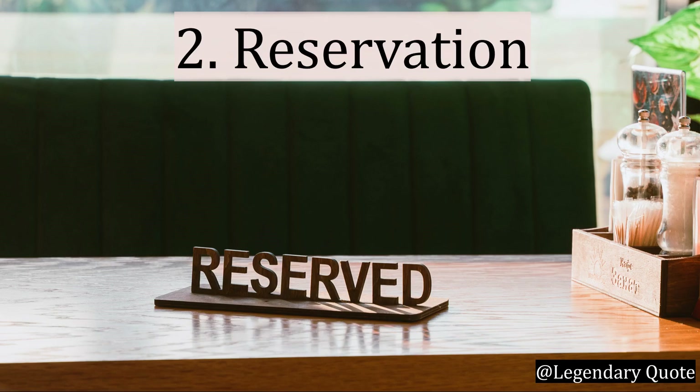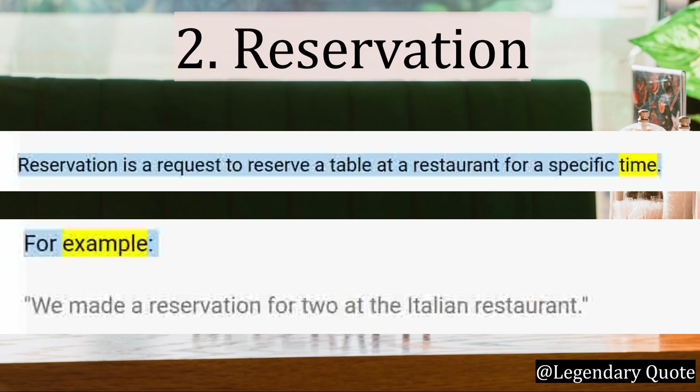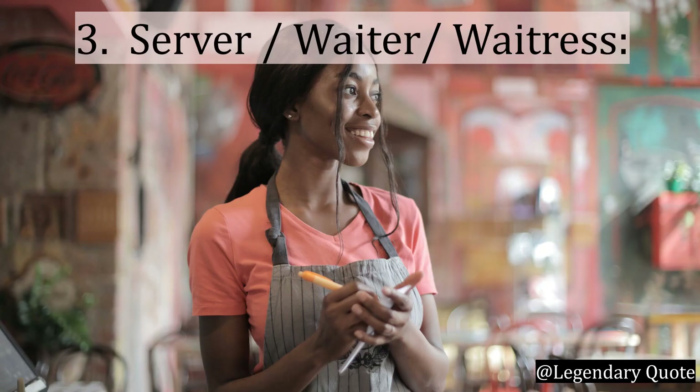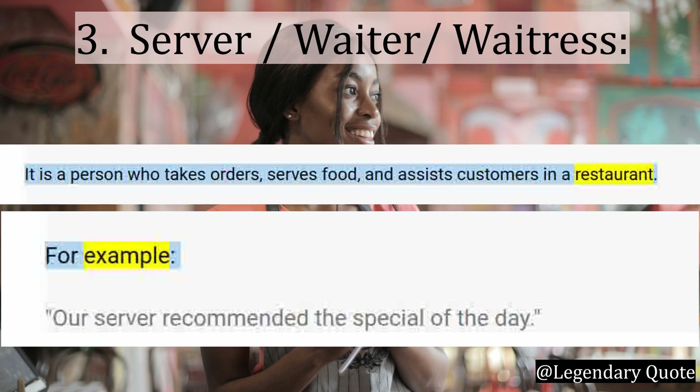Number 2: Reservation. Reservation is a request to reserve a table at a restaurant for a specific time. For example: We made a reservation for two at the Italian restaurant. Number 3: Server — a waiter or waitress — is the person who takes orders, serves food, and assists customers in a restaurant. For example: Our server recommended the special of the day.